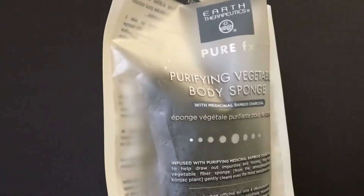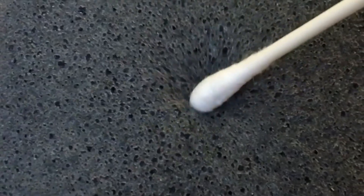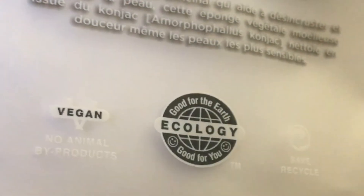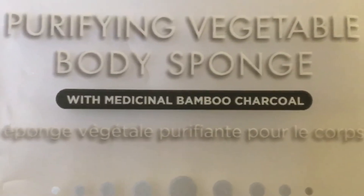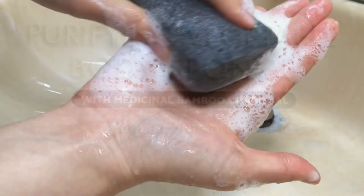Today we'll look at Earth Therapeutics Purifying Vegetable Body Sponge. This unique natural product is made from the fibers of the konjac plant, so it's vegan and 100% biodegradable. Infused with medicinal bamboo charcoal powder, this sponge extracts impurities and toxins out of the skin.